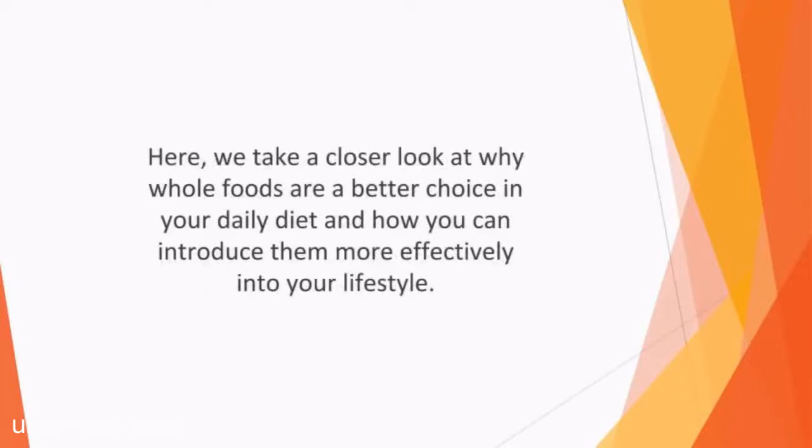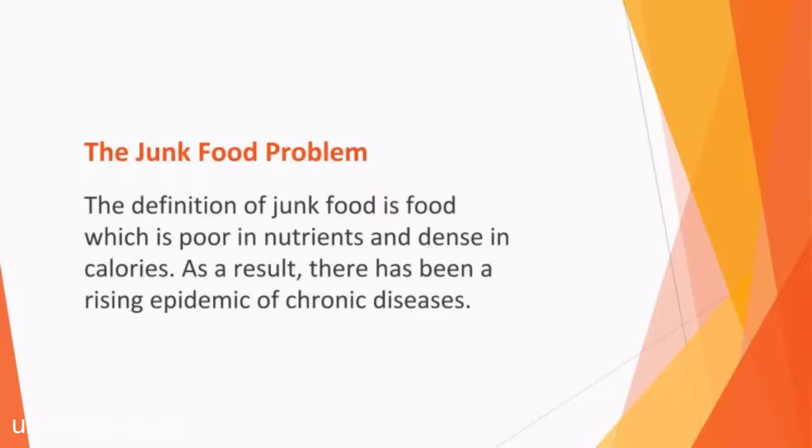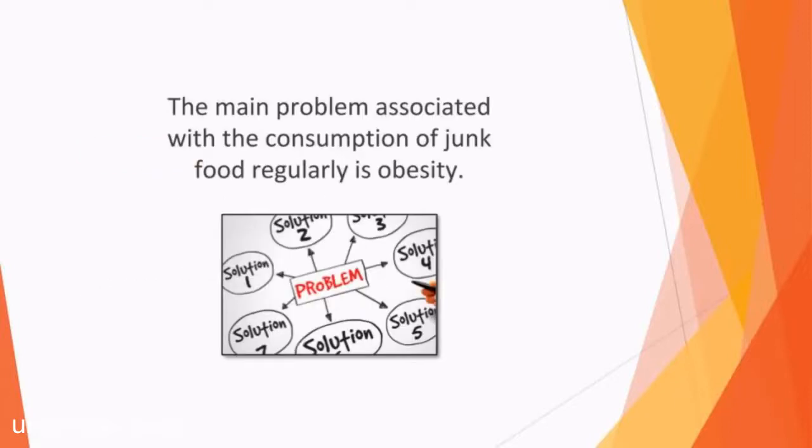Why is junk food such a problem and how can it have a negative impact on your well-being? The definition of junk food is food which is poor in nutrients and dense in calories. Over the past few years, convenience and fast food consumption have dramatically increased, and today around a quarter of the population predominantly consume a processed food diet. As a result, there has been a rising epidemic of chronic diseases. The main problem associated with the regular consumption of junk food is obesity. It's expected that the obesity rate in 2050 in the USA alone will reach 42 percent.